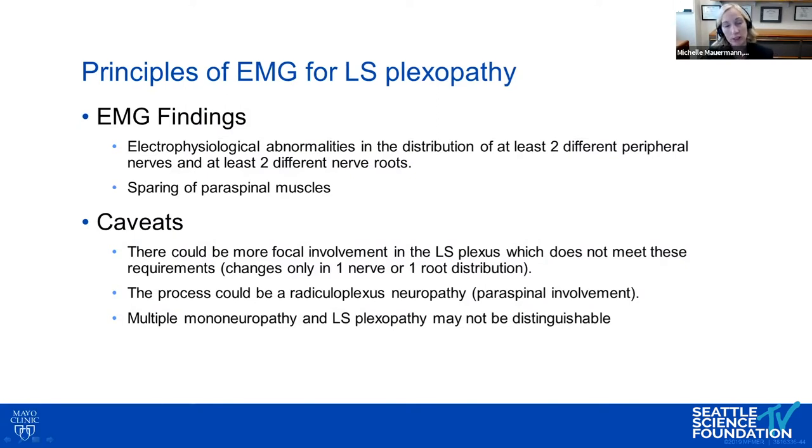For lumbosacral plexopathy EMG, we're trying to show abnormalities in the distribution of at least two different peripheral nerves at at least two different nerve roots, and ideally show sparing of paraspinal muscles. However, many conditions causing plexopathy also involve the roots, so we may see paraspinal involvement. The deficits may be focal, making it hard to meet full criteria and difficult to distinguish from a multiple mononeuropathy.